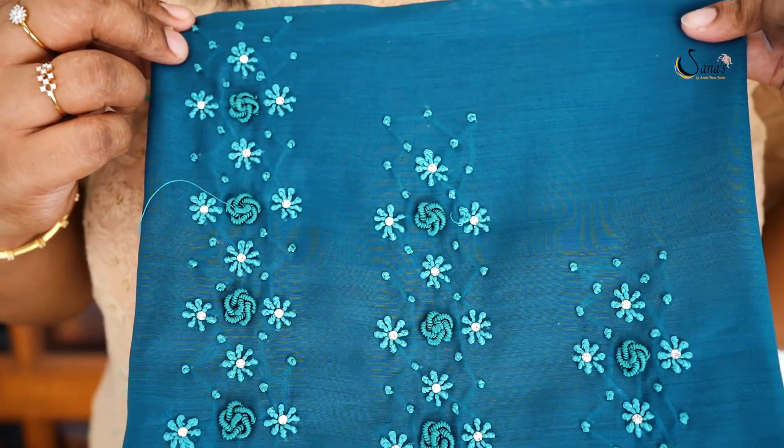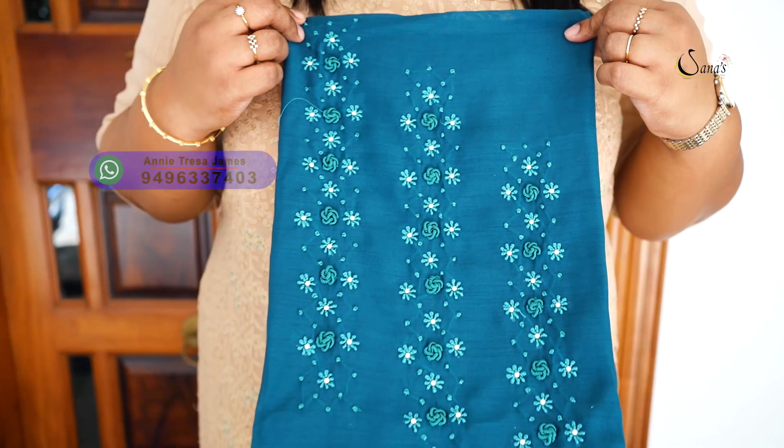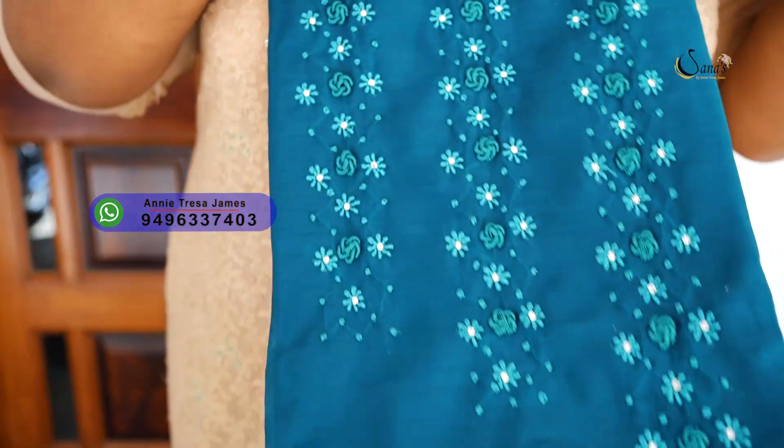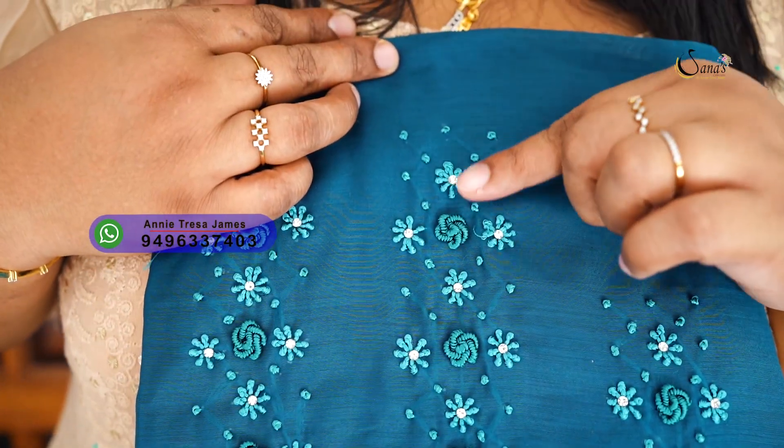This is a great part-wear collection. It is semi-silk fabric. It has very nice and elegant, simple flowers.